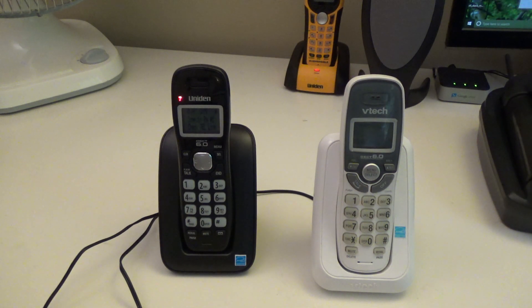The phonebook in these is the same — they both have 30-entry phonebooks with caller ID phonebook match, and the caller ID also stores only 30 entries in each one.